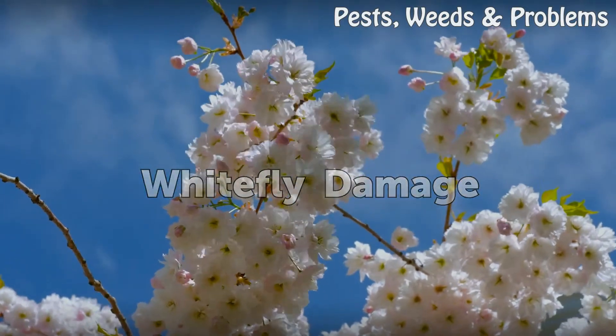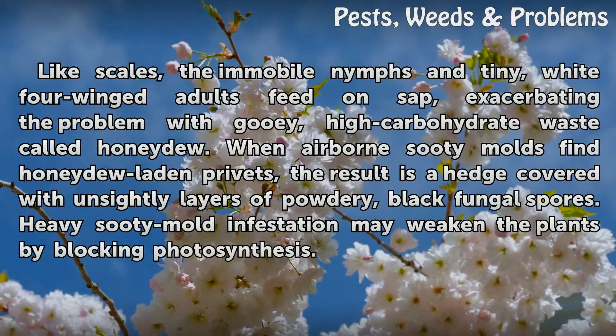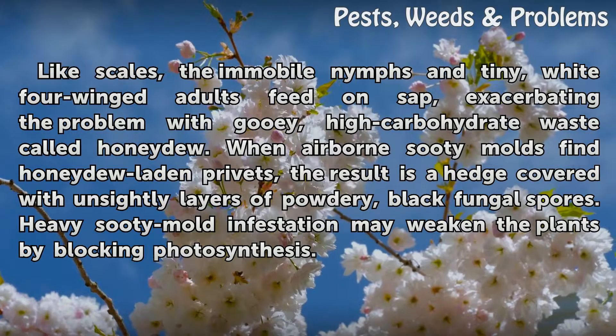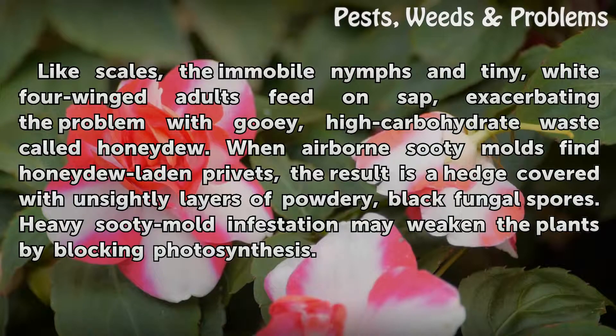Whitefly Damage: Like scales, the immobile nymphs and tiny, white four-winged adults feed on sap, exacerbating the problem with gooey, high-carbohydrate waste called honeydew. When airborne sooty molds find honeydew-laden privets, the result is a hedge covered with unsightly layers of powdery, black fungal spores. Heavy sooty mold infestation may weaken the plants by blocking photosynthesis.